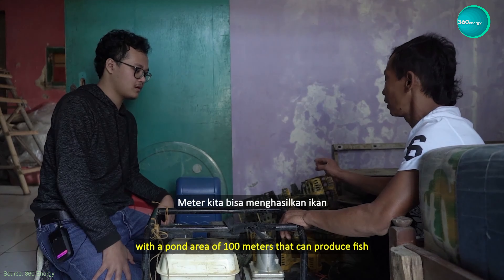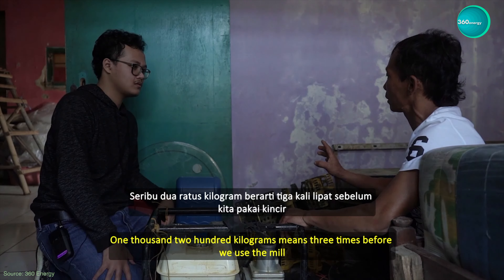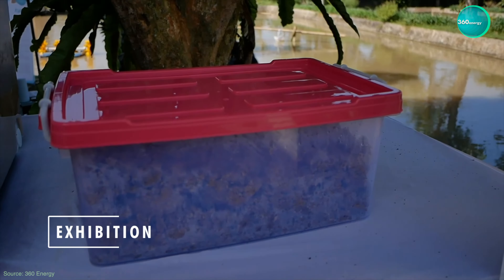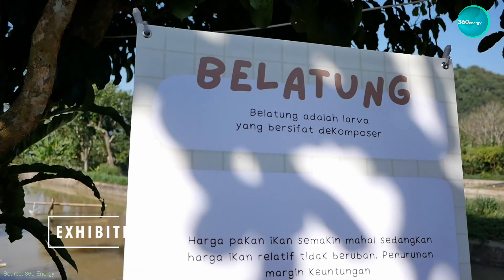For example, at a fish farm, our microgrid can be used to drive a waterwheel that circulates oxygen for fish, so that fish production can increase up to three times.